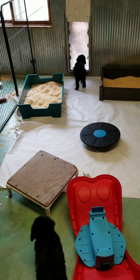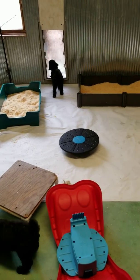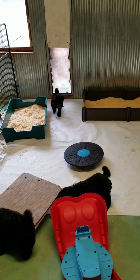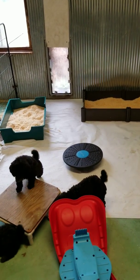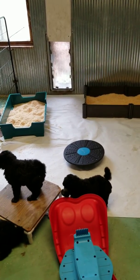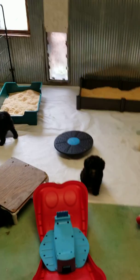We have potty areas — two pine-shaving potty pens down at the end, along with the dog door. Those are placed at the end to try to push the pups to the dog door. They have learned the dog door in the other pen, but they still need to learn this one. It should be easy.